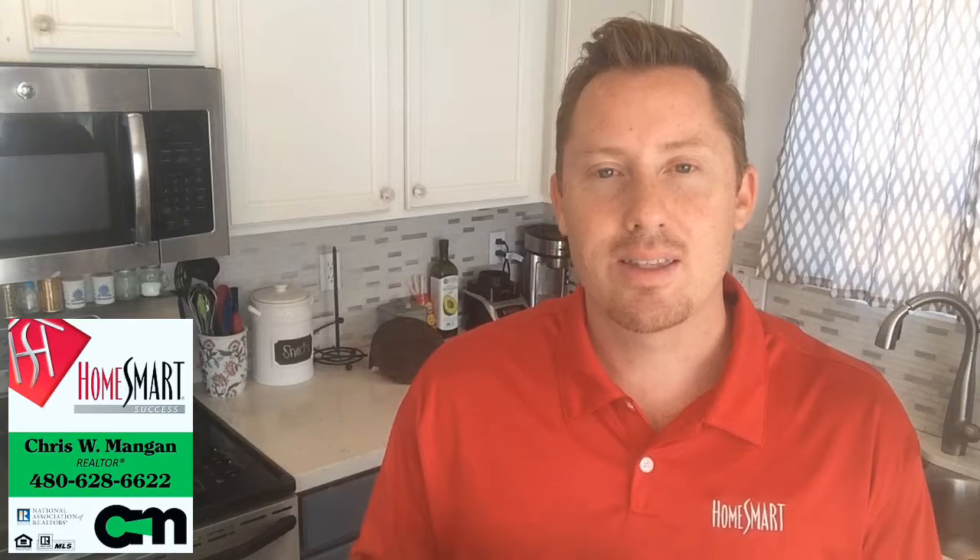So if your loan amount is at $300,000, your PMI will be about $60 a month on top of your mortgage. Thank you for listening, and if you have any questions, please like, share, and subscribe and let's go get some homes in the Phoenix metro area. Have a great day. See ya.